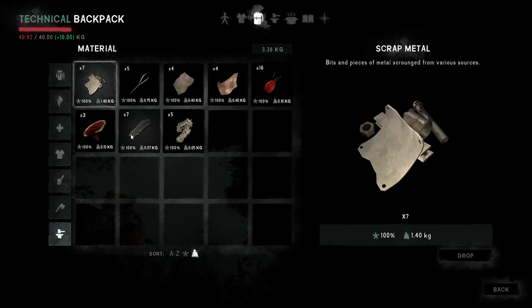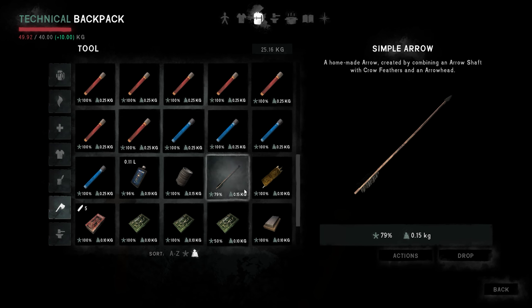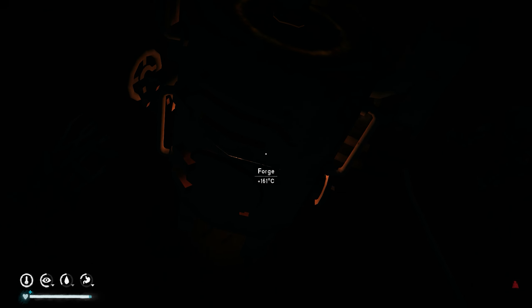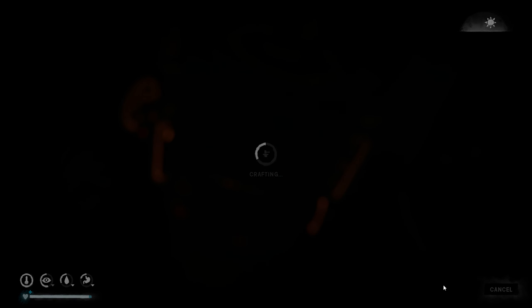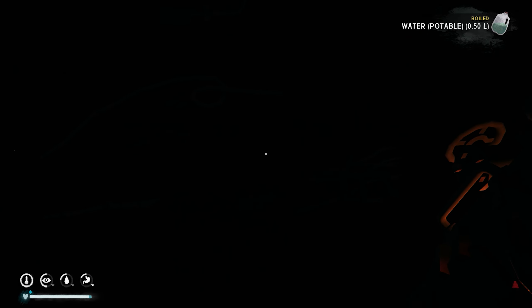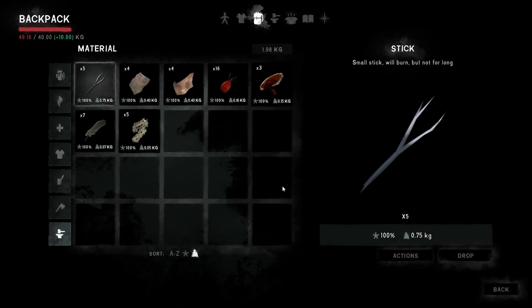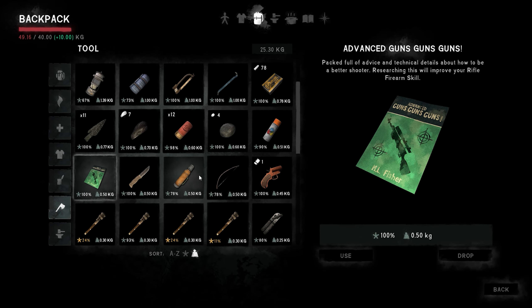We've got nine plus that one, so that would be ten in total. Ten arrows — do you think that's enough? Should we try and do one more? I think that would be enough. So let me leave the rest of the metal here. Now we have eleven plus the one we have, so that's twelve arrows — that should be enough if we want to do anything.